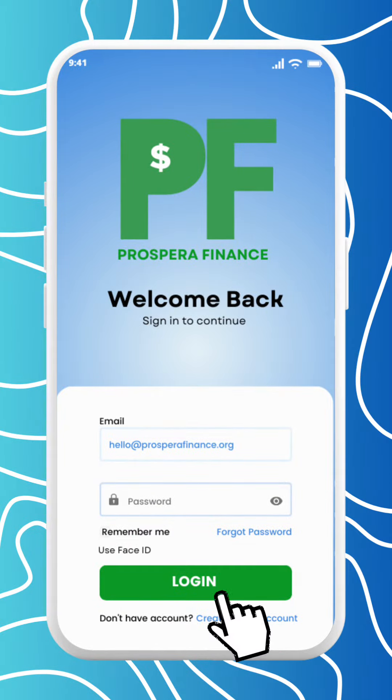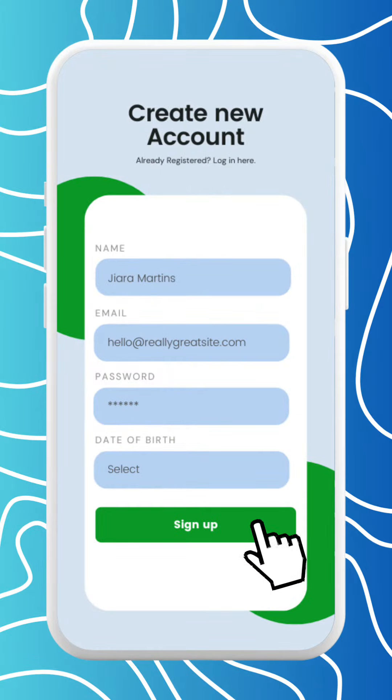If you're already a Prospera Finance member, go ahead and sign in using your credentials. If you're new here, don't worry — signing up is quick and easy.